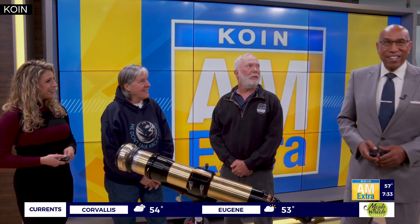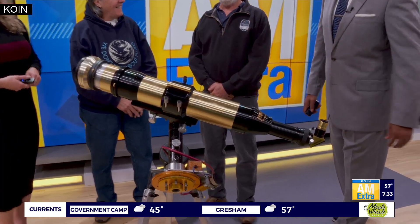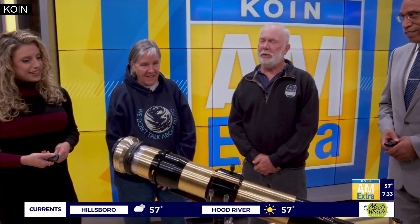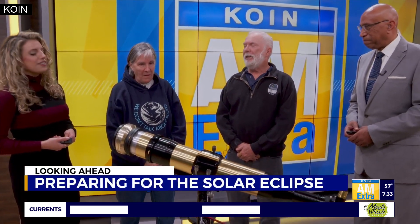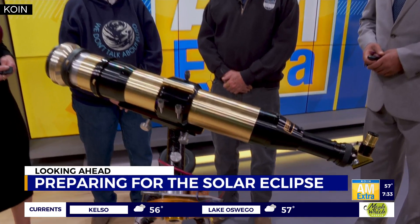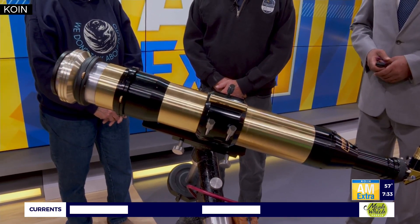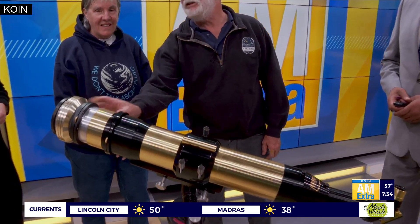Good morning. We have a great piece of equipment right here. Explain this and how it could help us see the eclipse. Well, this is a Coronado Instruments Telescope. It's a very special telescope — it's only used for looking at the sun. If you point it at any terrestrial objects or the planets, you won't see anything. It's got a special hydrogen alpha filter, double stack, so it's got lots of filters. It's very safe.